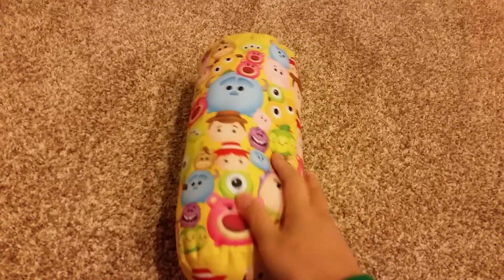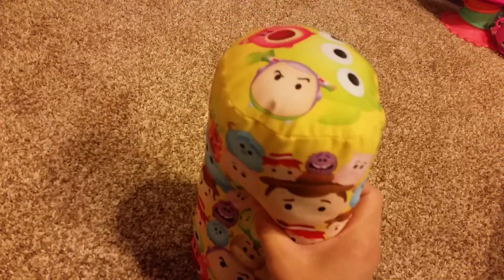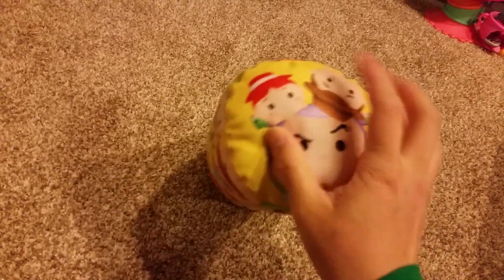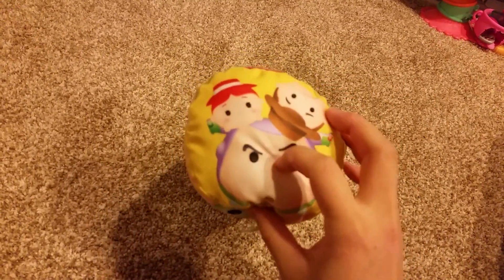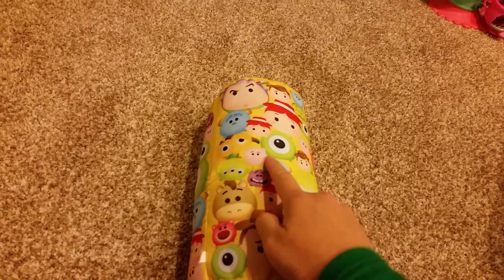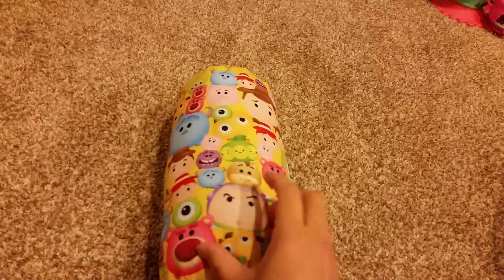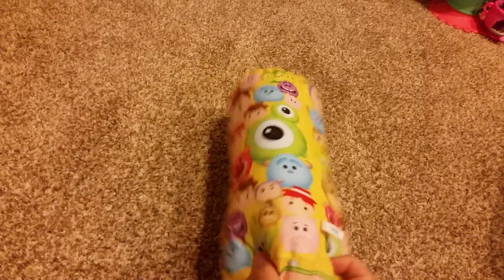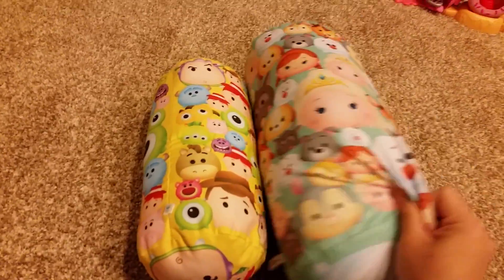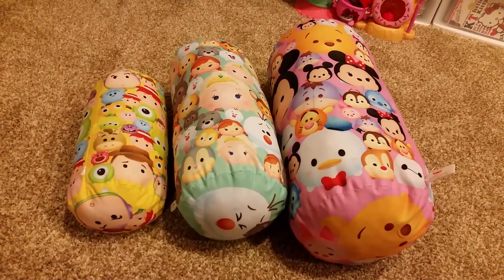This one is Prize C — the Pixar Cushion. On top, there's Lotso, Alien, and Buzz Lightyear. On the bottom, there's Jesse, Woody, and Buzz. You can see some other characters like some from Monsters Inc. — the three P's. In comparison with the other two, it's definitely the smallest.